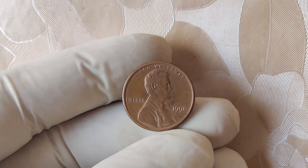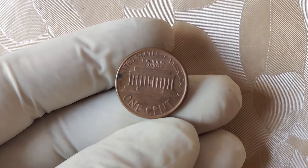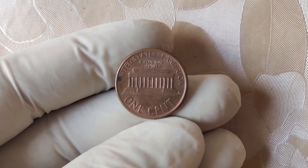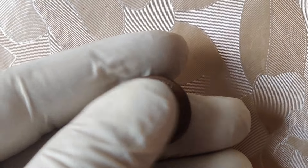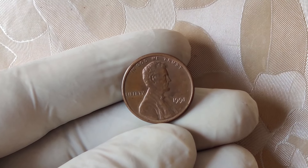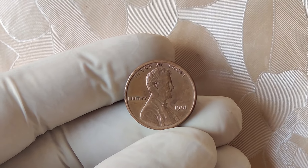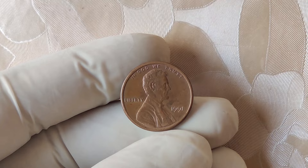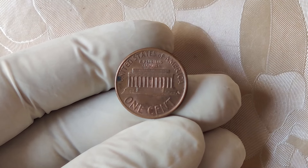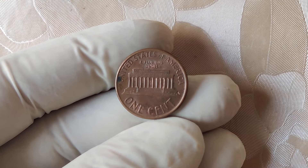Stories like these inspire coin collectors to keep searching for that hidden treasure. You never know when you might come across a rare and valuable penny in your own pocket change. Keep an eye out for mint marks, unusual features, and the condition of the coin — even a small error can make a big difference in value. So the next time you get your change back from the grocery store or you're sifting through an old coin jar, remember to take a closer look. You might just find a penny that's worth millions.